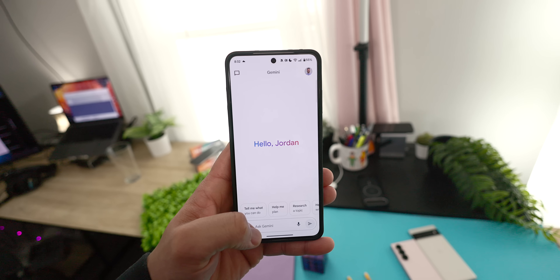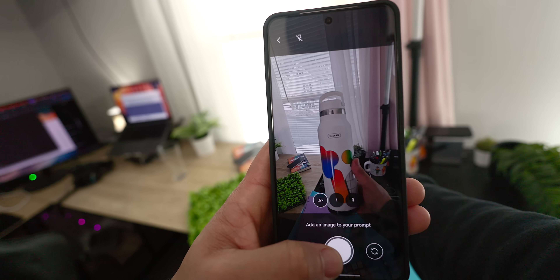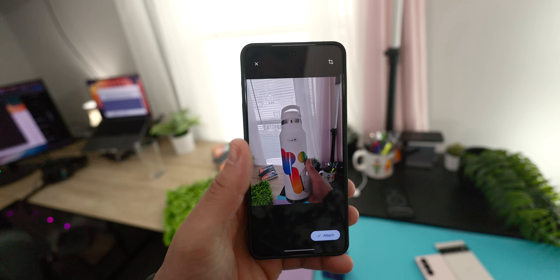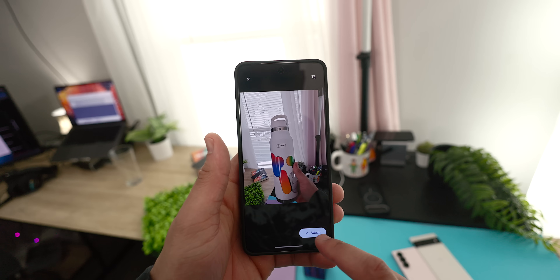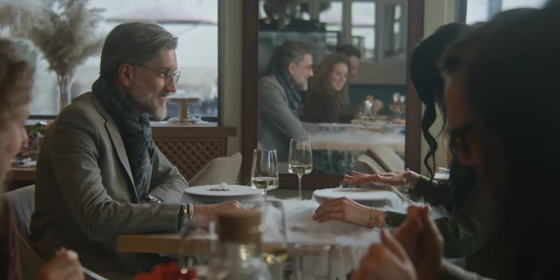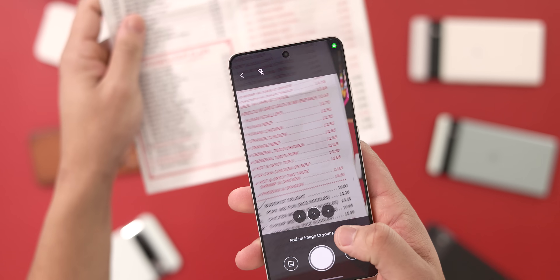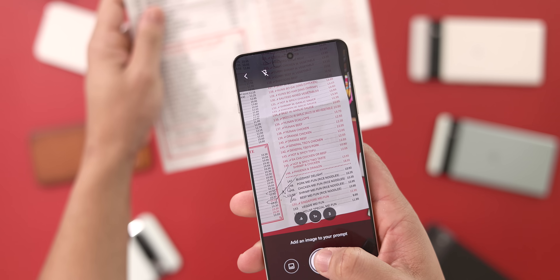Another incredibly common but very useful way I'm using Gemini is to add more context to just about anything in my daily life, and I do this all the time as someone that really loves to be a lifelong learner. If I'm at a new restaurant with menu items I've never seen before, I just take a picture of it and send it to Gemini, where I can get a full breakdown and understand what I'm thinking about ordering.